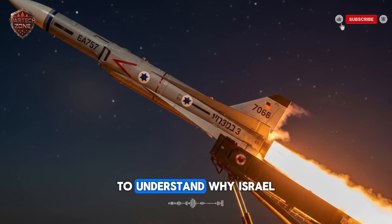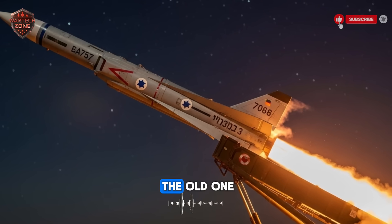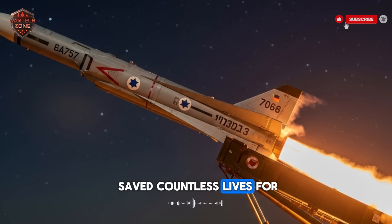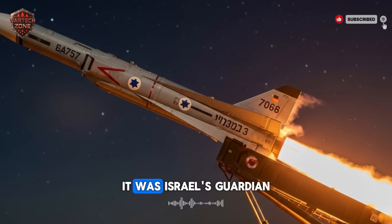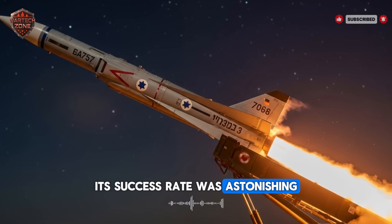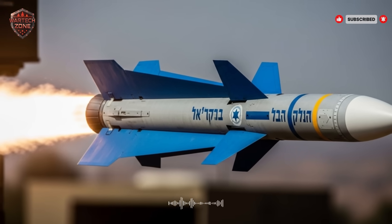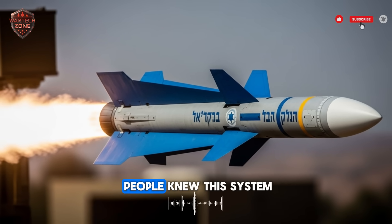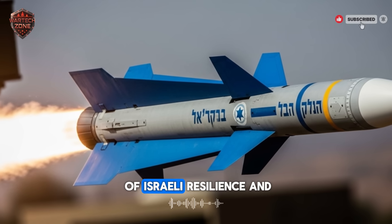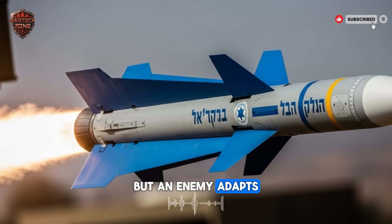To understand why Israel had to build this new system, you must first understand the old one. The original Iron Dome saved countless lives. For over a decade, it was Israel's guardian against short-range rockets. Its success rate was astonishing, stopping over 90% of the threats it engaged. When a siren wailed, people knew this system was their best hope. It became a symbol of Israeli resilience and technological skill.